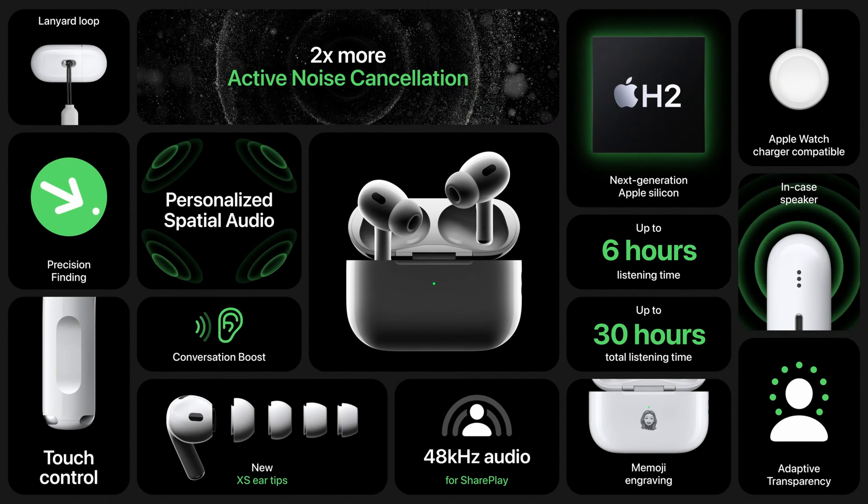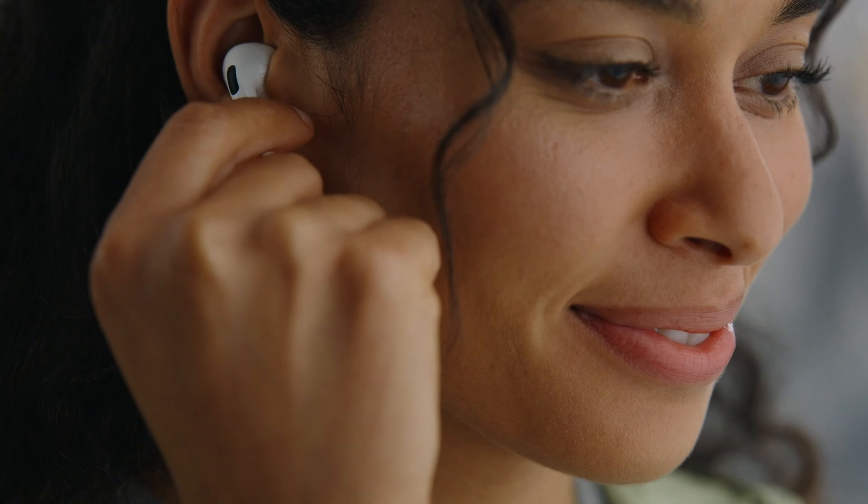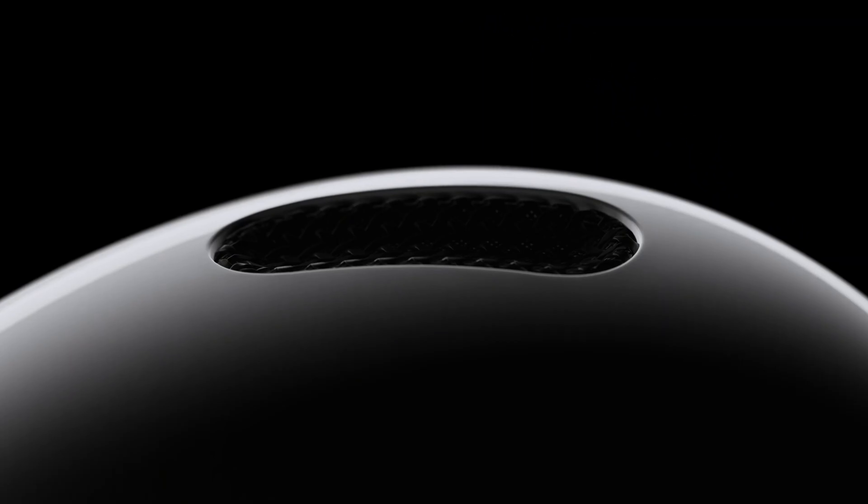better noise cancellation, and better audio quality. A couple of other nifty features are improved touch controls and a dynamic transparency mode, which Apple claims will automatically adapt to better filter out loud annoyances that might suddenly come up, like construction. If it's not broken, don't fix it certainly seems to be the principle for the AirPods Pro too. But if you're fans of your AirPods Pro or have had them since launch in 2019, the new ones seem like a very easy upgrade.